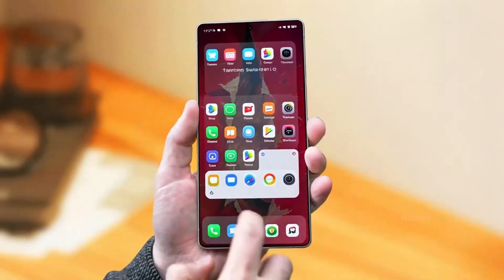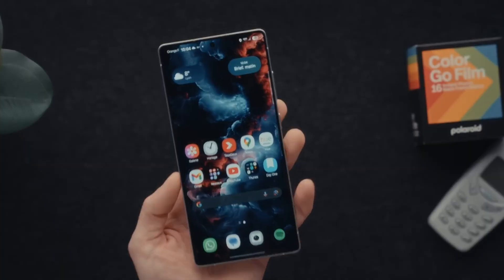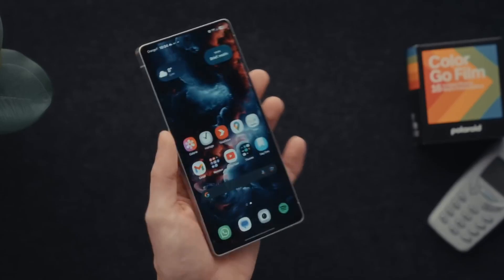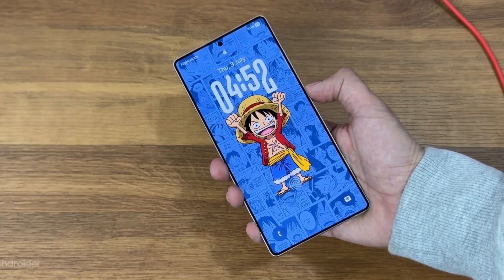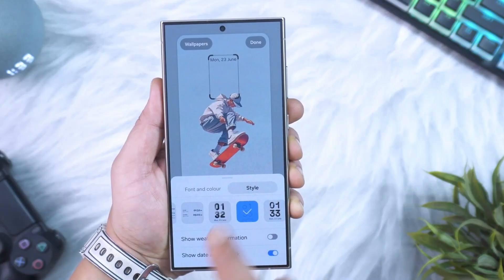What if your phone stopped just responding and started thinking? Not just faster apps or smoother animations, but an experience that actually adapts to you. That's exactly what Samsung's building with One UI 9, and it might just redefine what Android can do.